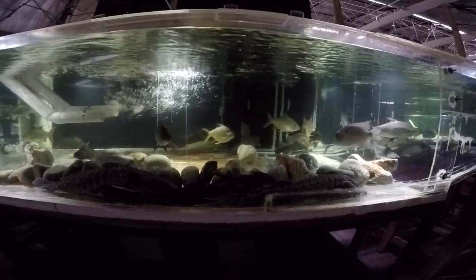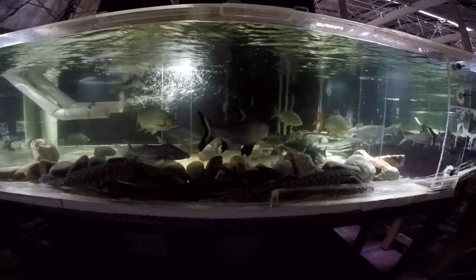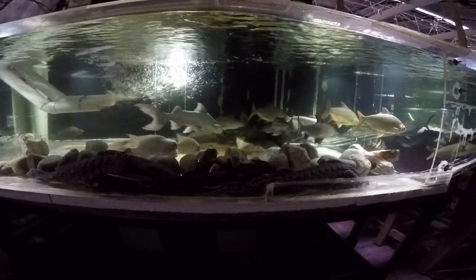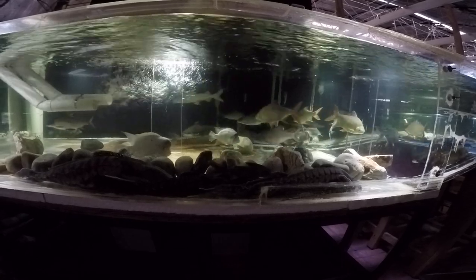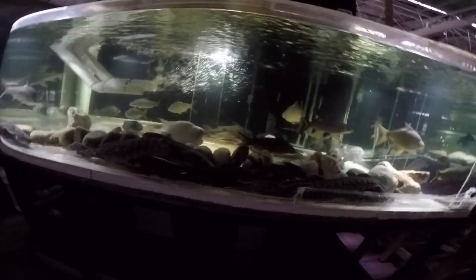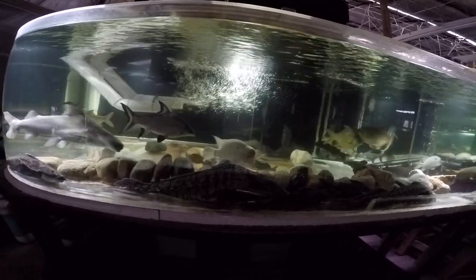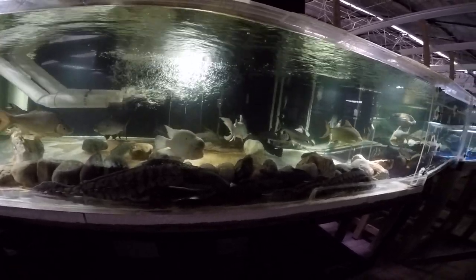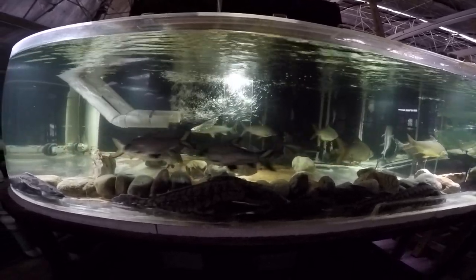I've been watching this tank a lot more lately because of the Dorado catfish having been recently rehomed in here, and I wanted to make sure it's comfortable. I still see the Dorado swimming vertically every now and then, which worries me — it tells me it's either not comfortable or something else is happening.